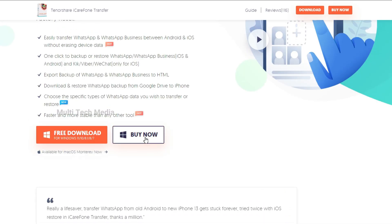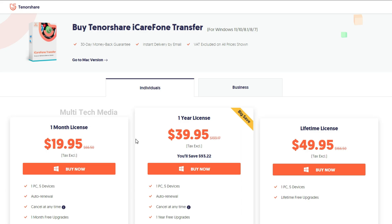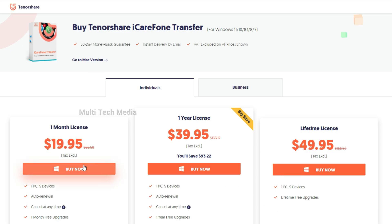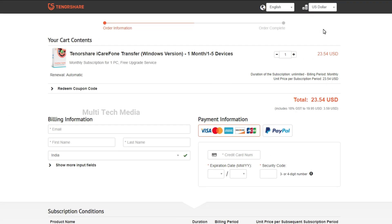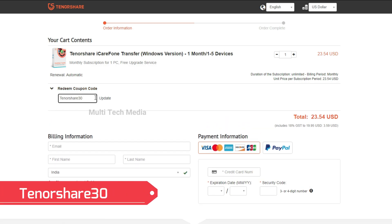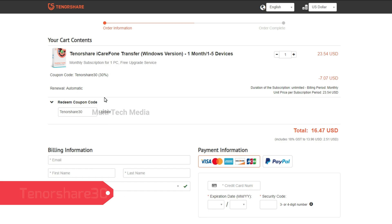Clicking on Buy, you will be redirected to a different plans page with options ranging from one month to lifetime licenses. If you buy the one month plan, it allows you to work with five devices and one PC for just 20 USD. I will go for the one month plan. You will land on the order information page. Applying the coupon code TenorShare30, it's now just 16 USD.